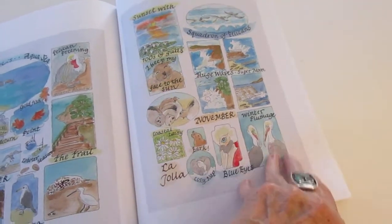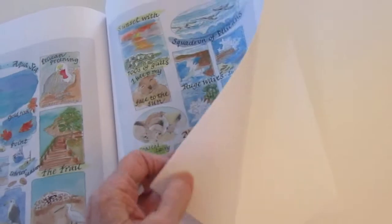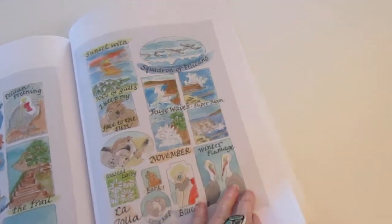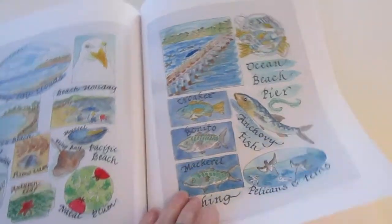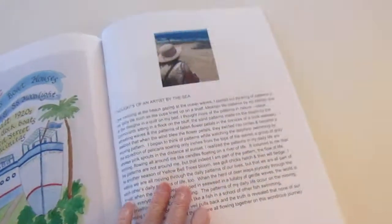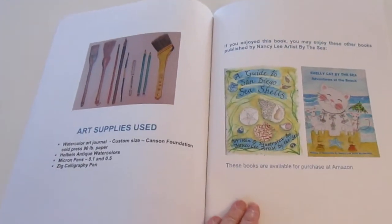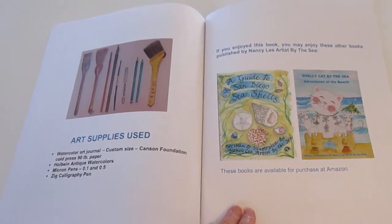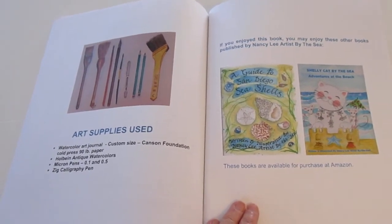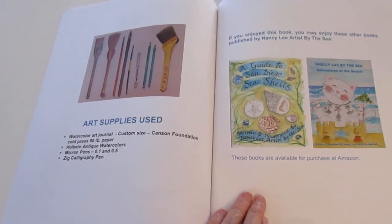This book is available through Amazon, and at the back there's a page that tells you the art equipment that I use to draw this book. It also references two other books that I have: one is a guide to San Diego seashells, and 'Shelly Cat by the Sea.'